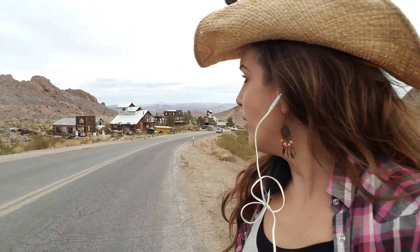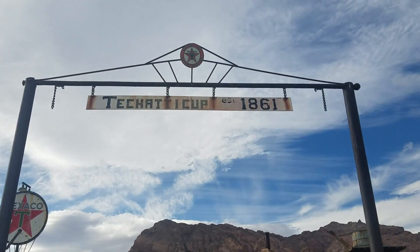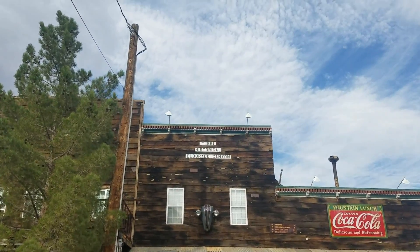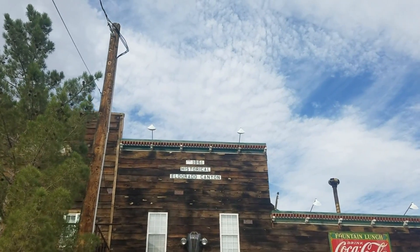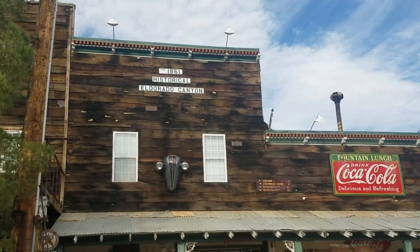What we do have is this kind of funky little fake ghost town that's technically called Tichatacup. But a lot of people call it Nelson because it's near Nelson's Landing on Lake Mojave. It's also known as the El Dorado Mine — if you Google it, it comes up as El Dorado Canyon Mine Tours. Whatever you want to call it, it's basically a fake ghost town only about 45 minutes from Vegas, and it's a pretty fun place.